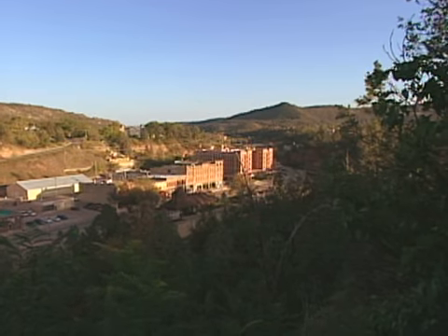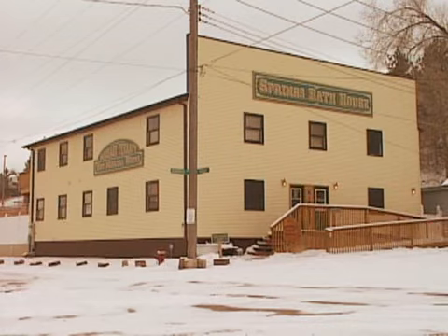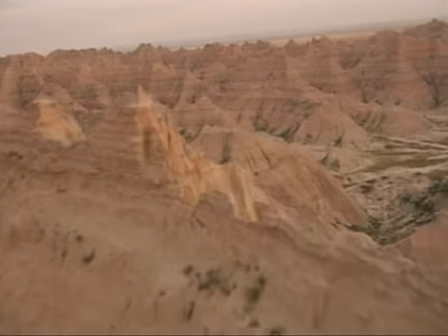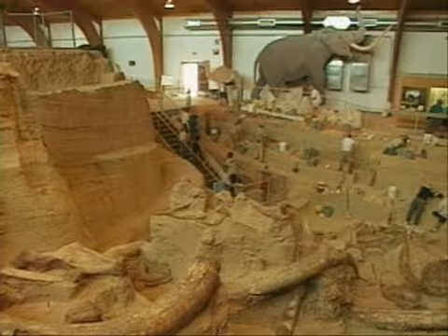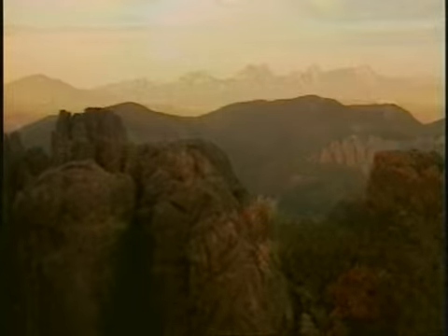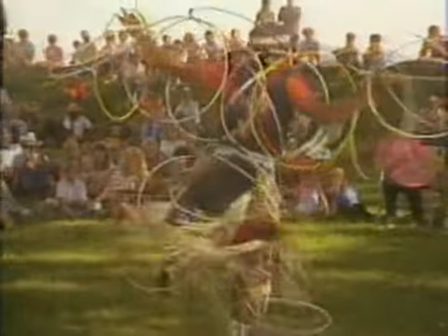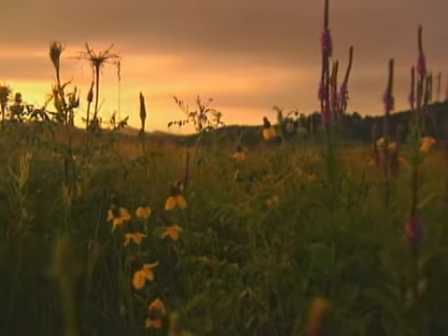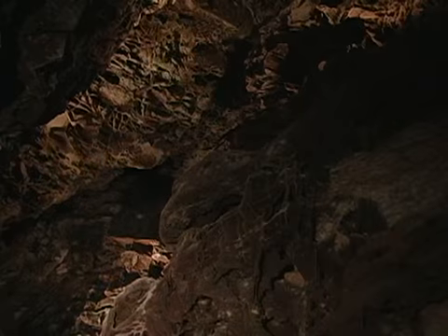Today, visitors to Hot Springs can still enjoy the healing waters at the town's remaining bathhouses, which are enjoying a renaissance. Nearby attractions include Mount Rushmore, Crazy Horse Memorial, Badlands National Park, the Mammoth Site, Evans Plunge, and Custer State Park. The Black Hills are a land of unusual variety and beauty, as well as fascinating history. Wind Cave, with its wilderness splendor both above ground and below, is a unique treasure in a beautiful area.